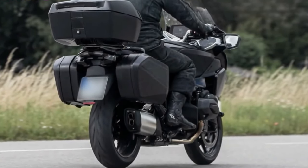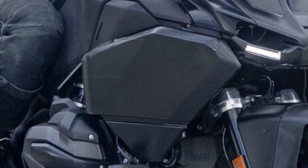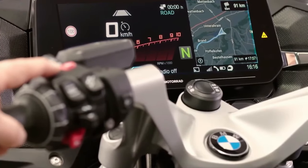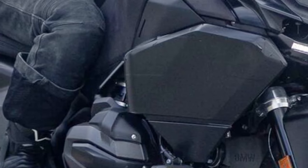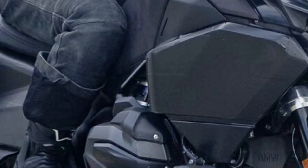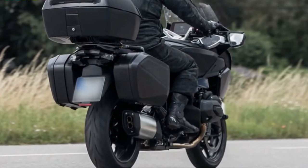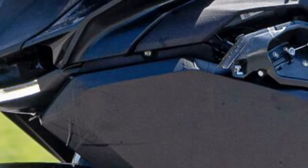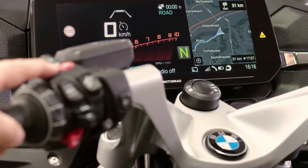Technology: It integrates BMW's latest connectivity features, including a large TFT display with navigation, smartphone integration, and possibly voice commands for enhanced rider convenience. Safety: Advanced rider assistance systems such as adaptive cruise control, blind spot monitoring, and collision warning are likely to be incorporated to enhance safety during touring.